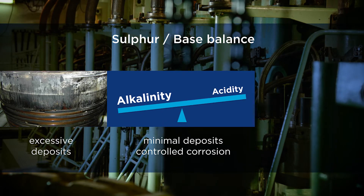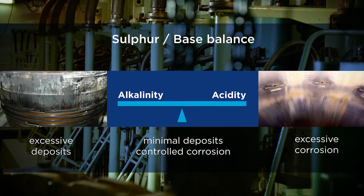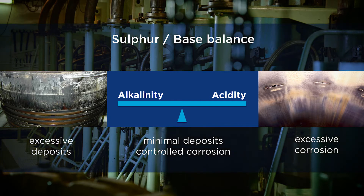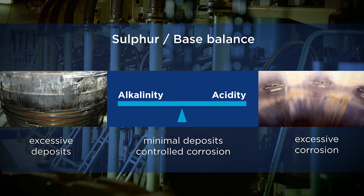Too little alkalinity will result in cold corrosion. Therefore, it is important to maintain the correct sulfur base balance by using a cylinder oil with an appropriate base number in combination with proper adjustment of the cylinder oil feed rate.